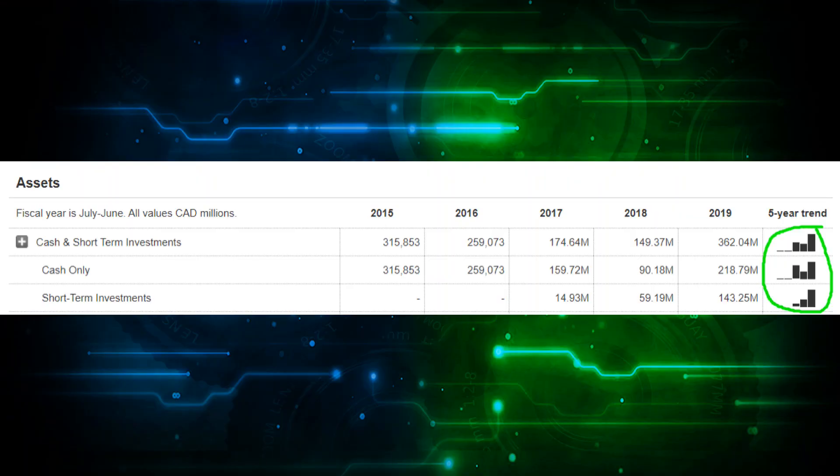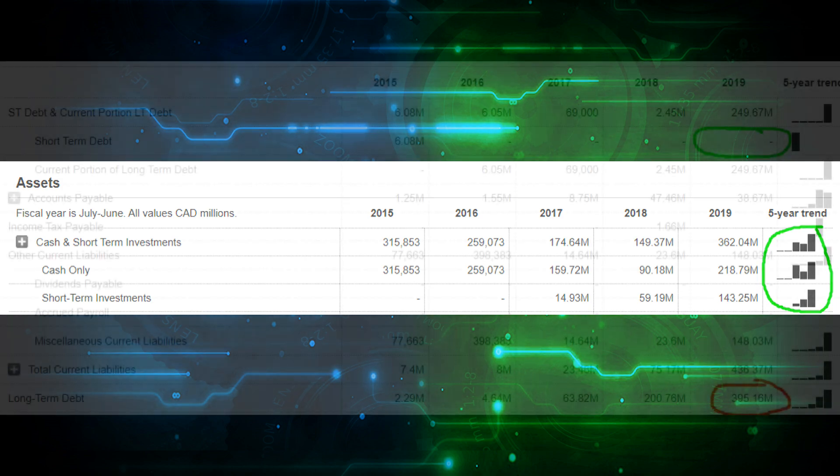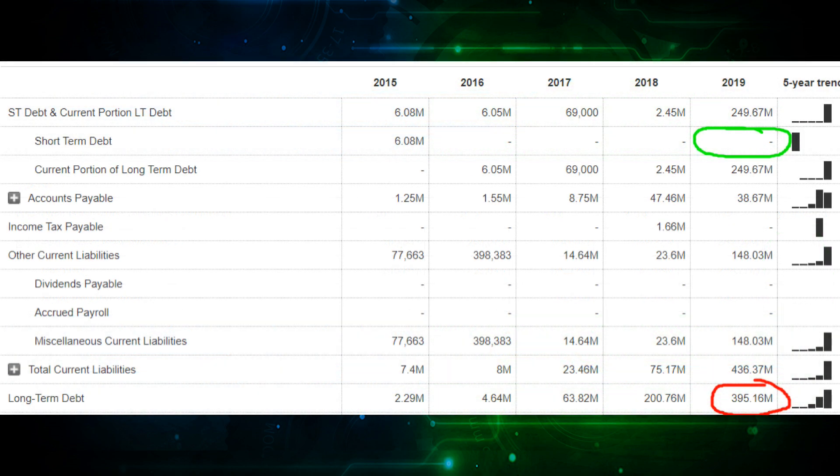First, we look at the cash and investments position, and here things look pretty good. 2019 had a significant increase in the cash position, now sitting at $362 million. However, their long-term debt also increased to $395 million, though they don't have any short-term debt, so this isn't a big concern in the short term. All things considered, it's a fairly stable cash-to-debt ratio, near one-to-one, so fears of bankruptcy are not that realistic right now.